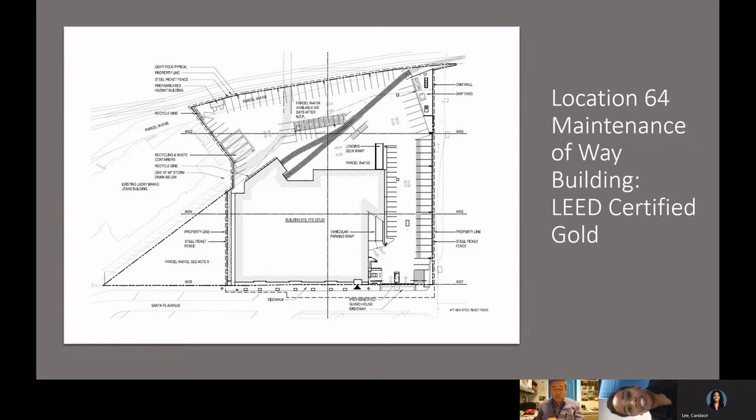Ignacio Roman will talk about Location 64. Here's the schematic for some point of reference. My name is Ignacio Roman, and along with an office engineer, inspectors, and a configuration manager, we were the team supporting the construction of this facility. As you look at the site plan, the building is outlined there. That dark area that looks like a Y facing north is actually a set of tracks that splits into two and goes into the building.